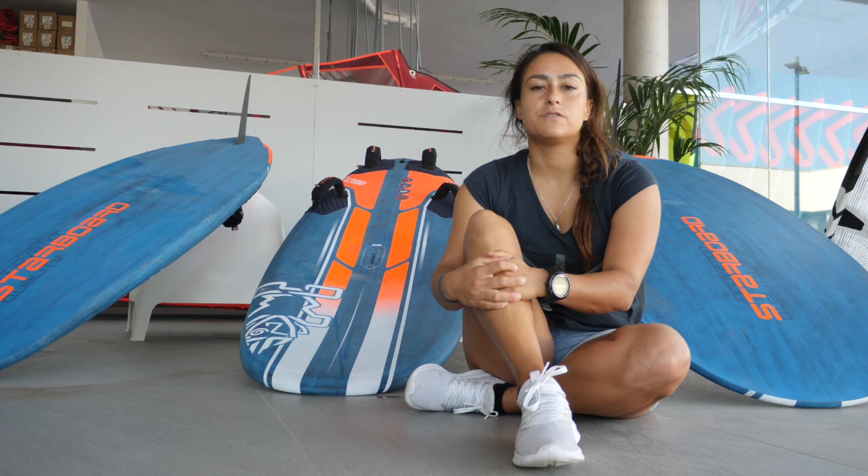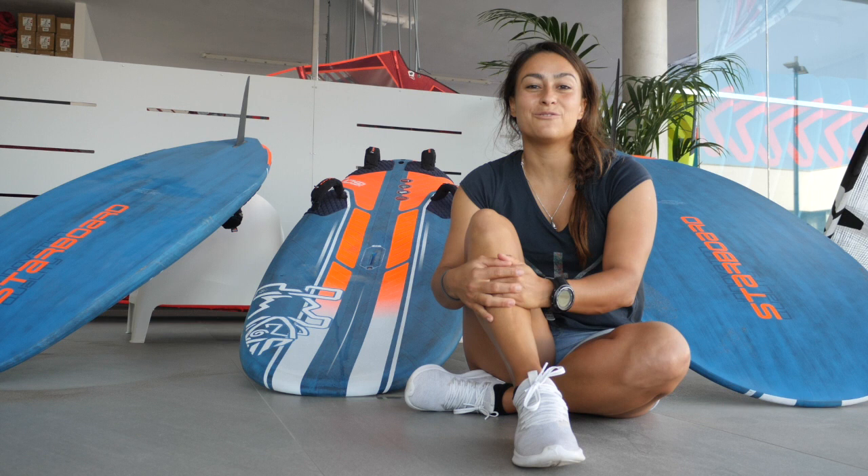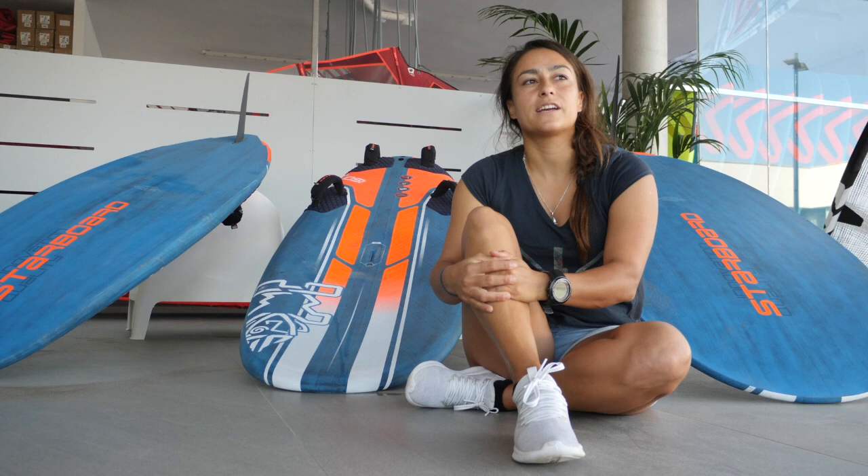It always depends how gusty it is. And finally, my small board, the 60 wide — it's my Highwind machine. So it's from 25, 30 knots upwards. It can handle anything. And actually I can already use it with 23 knots or something, but then the wind needs to be quite consistent. In racing, you don't want to get stuck in the jibes.